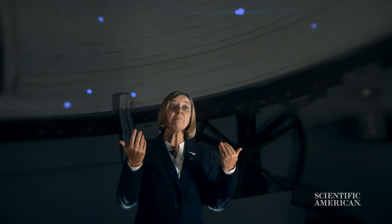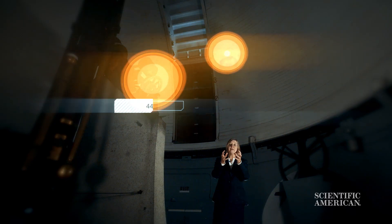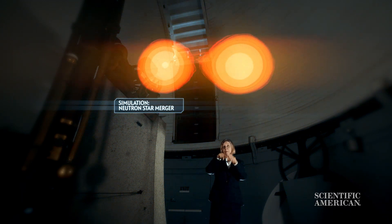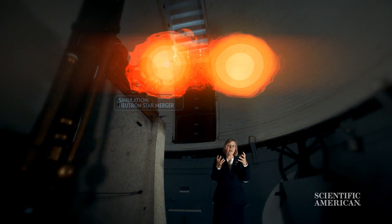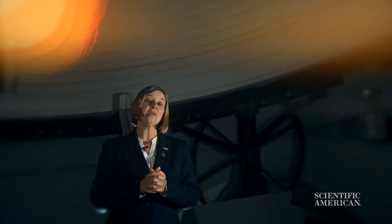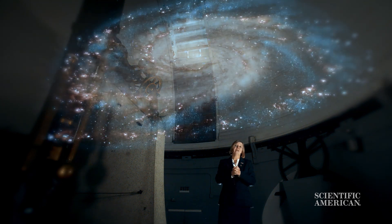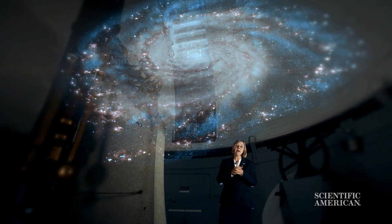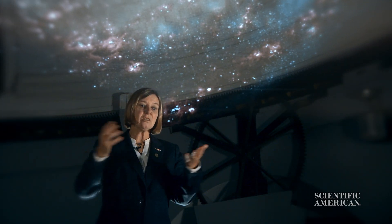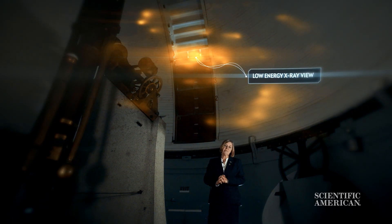Young stars are bright in the X-rays so we can see them even amongst the gas and dust. We also see binary stars — often a star about the mass of the sun in a binary system with a neutron star or sometimes a stellar mass black hole. They move around each other, interact, and shine in the X-rays with an accretion disk very like a supermassive black hole but on a smaller scale. In this particular galaxy we see about 400 X-ray emitting stars, most of them binary stars, and as you can see in this picture they really outline the spiral arms of the galaxy.